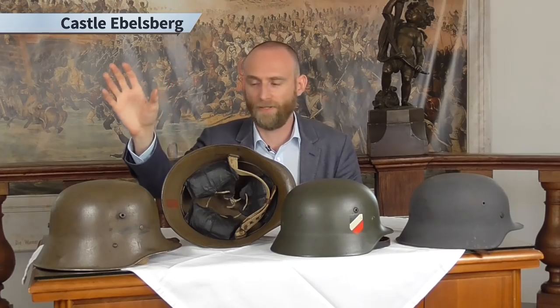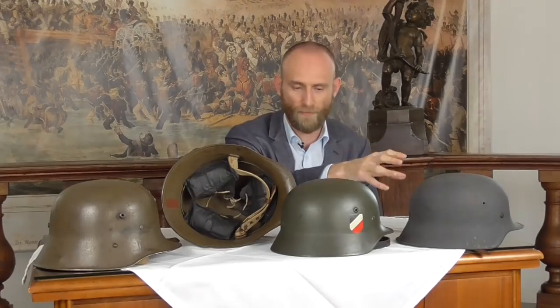For this we went to Castle Ebersberg in Austria, and here we have a 1916 edition and a second one. Both were used in the Austrian army. Then we have a version from 1935 and a version from 1942 — so this is a wartime and this is basically a pre-wartime edition.